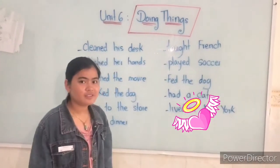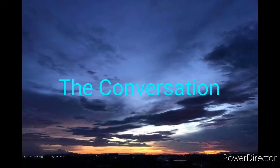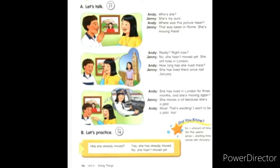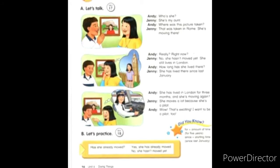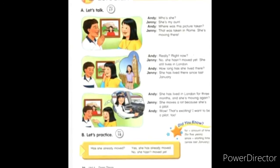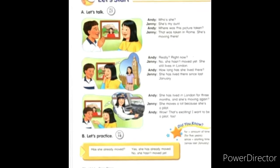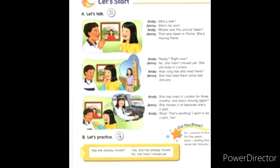Thank you. Now let's go to the conversation. Who is she? She's my aunt. Where was this picture taken? That was taken in Rome. She's moving there, really? Right now? No, she hasn't moved yet. She still lives in London. How long has she lived there?